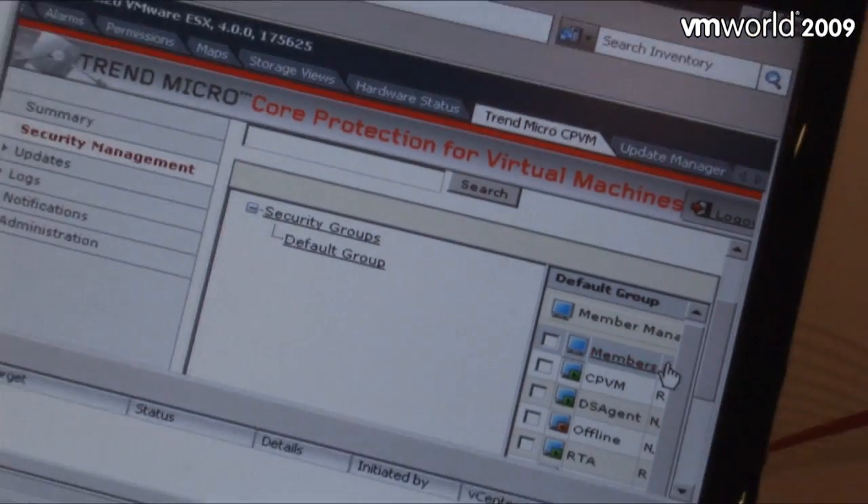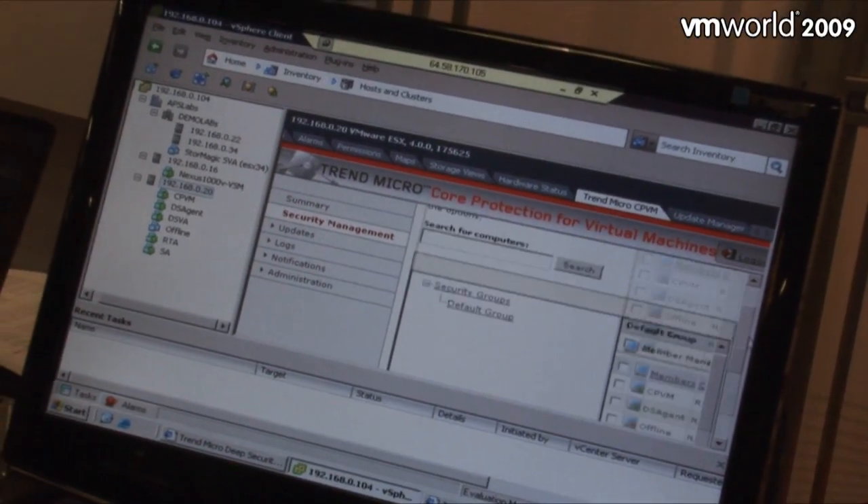That solution is already in beta and should be out in two months. In addition to that, we have a product currently available today called Core Protection for VMs that leverages the VDDK part of the VMSAFE APIs in order to secure dormant VMs as well as active VMs in a manner that prevents performance degradation. It's virtualization aware, so it's integrated fully with VMware vCenter — anytime a new VM emerges in the network, it's automatically secured, and all of this can be managed from within VMware's own vCenter console.